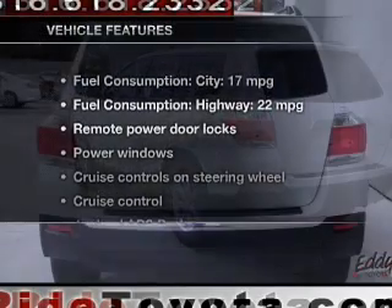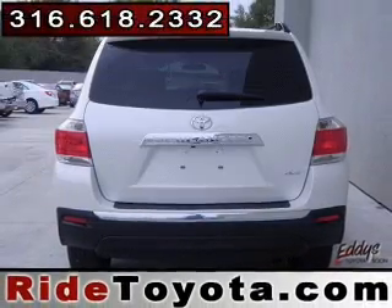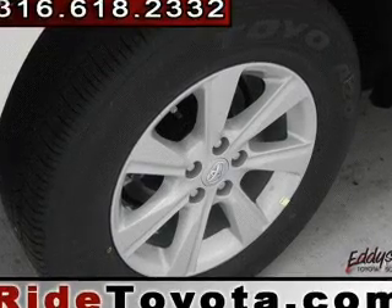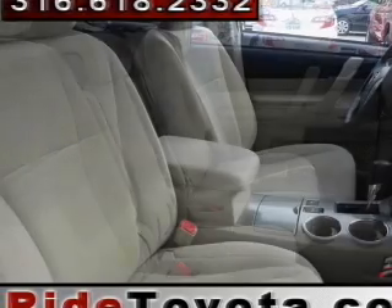And with these notable features, you won't want to miss out on the opportunity to own this amazing ride. Power door locks, power windows, cruise control, Bluetooth wireless, an AM-FM stereo with a CD player, power mirrors, power steering. Call today to schedule a test drive.